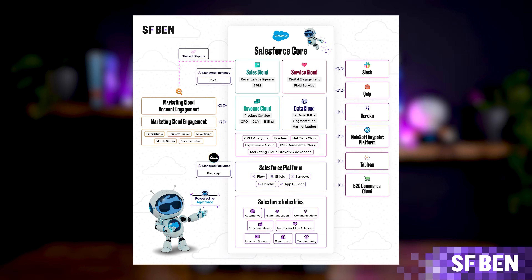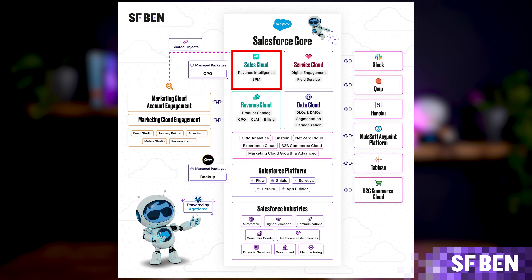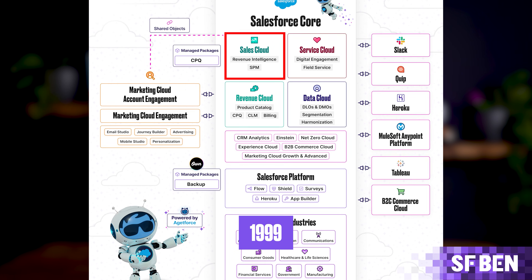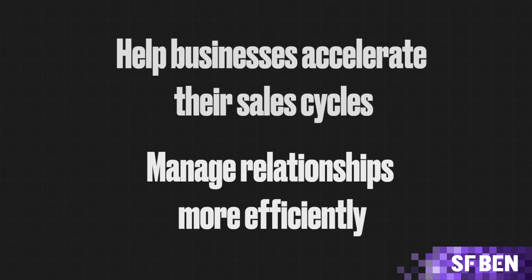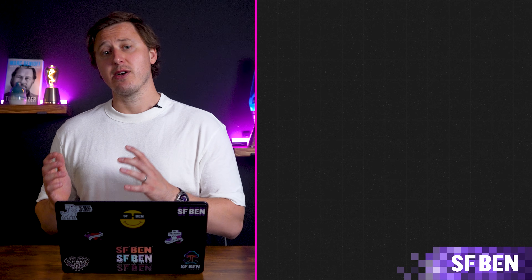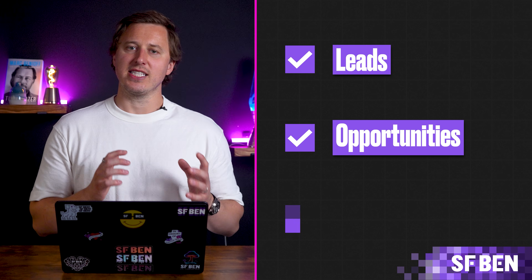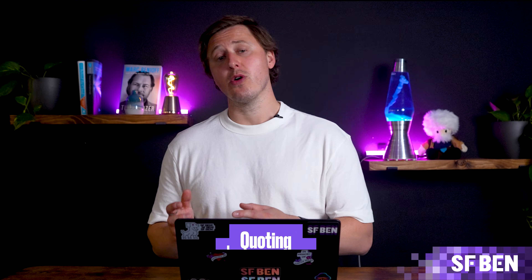Let's start with Sales Cloud. Sales Cloud is Salesforce's flagship product, launching when the company was founded in 1999. It's designed to help businesses accelerate their sales cycles and manage relationships more efficiently. Sales Cloud gives sales teams the tools they need to manage leads, opportunities, and sales pipelines. With powerful features like forecasting, quoting, and product management, it's no wonder Sales Cloud has the largest share of the CRM market today.